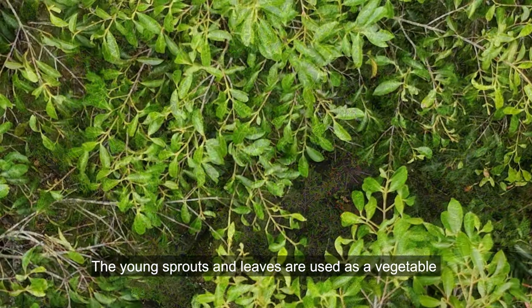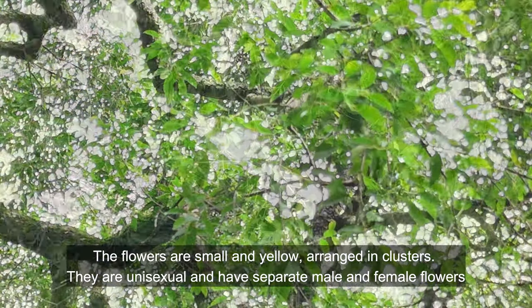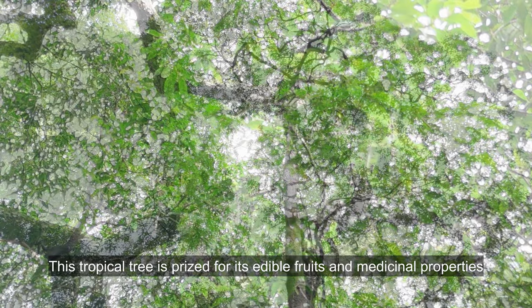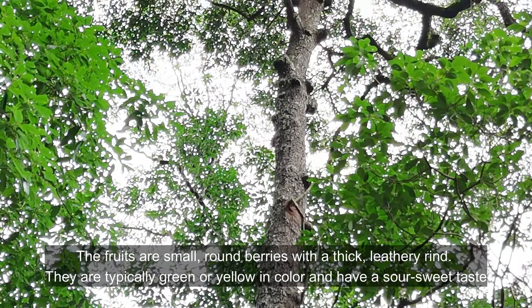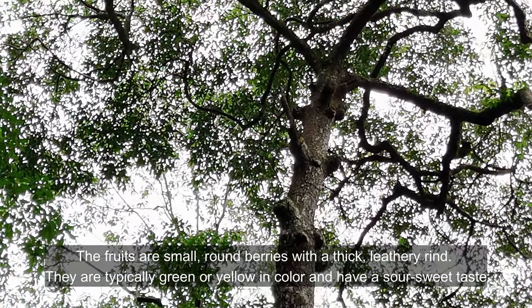The young sprouts and leaves are used as a vegetable. The flowers are small and yellow, arranged in clusters. They are unisexual and have separate male and female flowers. This tropical tree is prized for its edible fruits and medicinal properties. The fruits are small, round berries with a thick, leathery rind. They are typically green or yellow in color and have a sour-sweet taste.